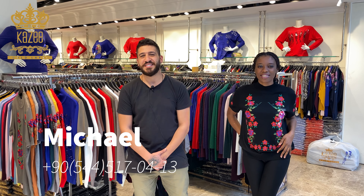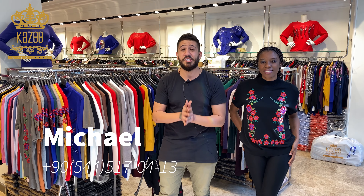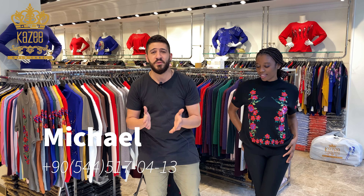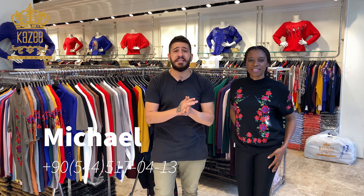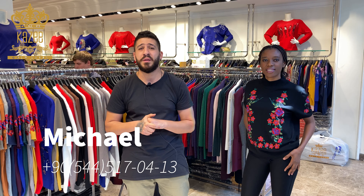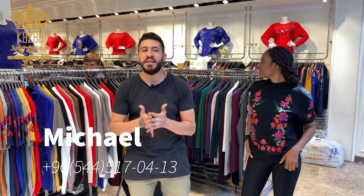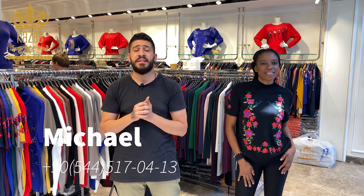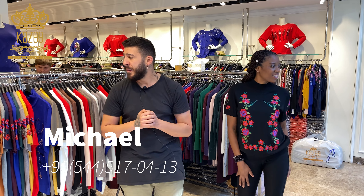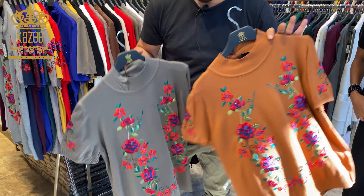Hello, how are you? This is Michael from Kazi. As you all know, as soon as I receive any new item, any new integration, any new replenishment, I put it here to show it to you and keep you updated. My phone number is +90 544-517-0413 in case you have any question or inquiry. You can send me a message or a Telegram and I'll be answering your questions immediately. I have this model and I have a lot of colors.